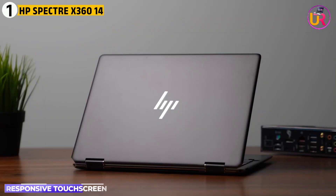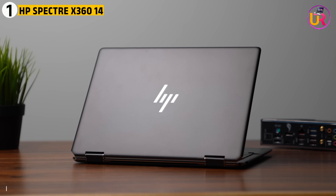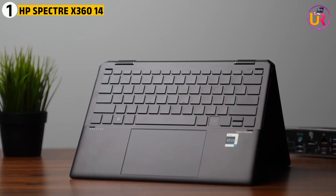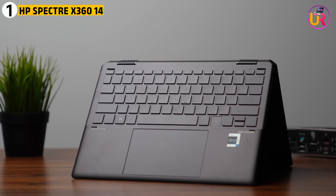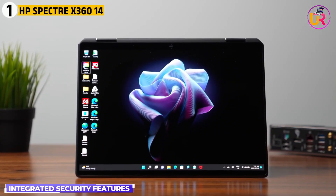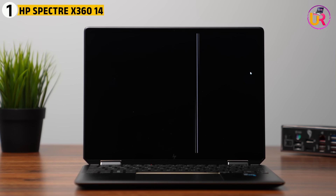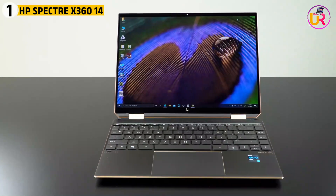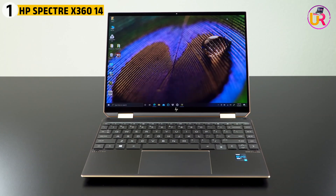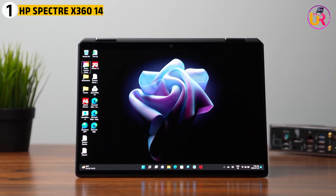Its backlit keyboard and responsive touchscreen add a level of convenience, especially for students who prefer to interact with their laptop in multiple ways. The integrated security features, including a fingerprint scanner and camera kill switch, make it a safe option for students working on sensitive data or simply wanting more privacy. Whether for academic research or creating presentations, this laptop provides the right mix of performance and portability for physics students.